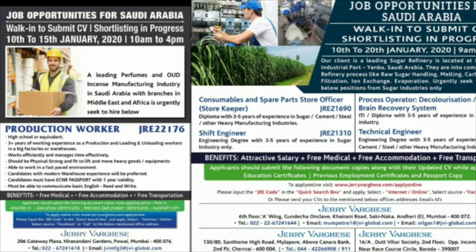If you want to apply for this job, first of all for the storekeeper position: if you have a diploma and 3 to 5 years of experience in a cement company, sugar company, steel company, or heavy manufacturing company, you can apply.